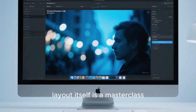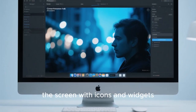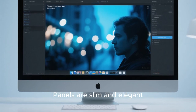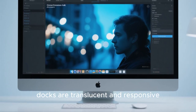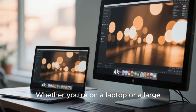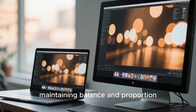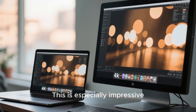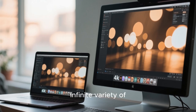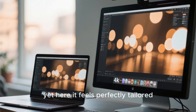The desktop layout itself is a masterclass in modern design. Instead of cluttering the screen with icons and widgets, it embraces clarity and focus. Panels are slim and elegant, docks are translucent and responsive, and every element respects your screen space. Whether you're on a laptop or a large monitor, the interface adapts beautifully, maintaining balance and proportion. This is especially impressive when you remember that Linux has to run on an almost infinite variety of hardware configurations — yet here, it feels perfectly tailored.